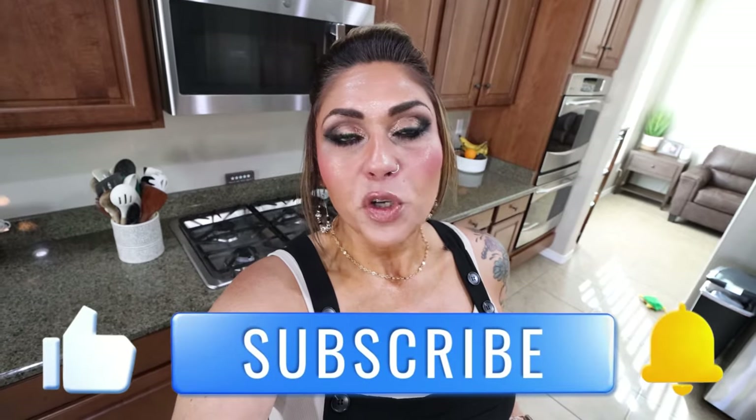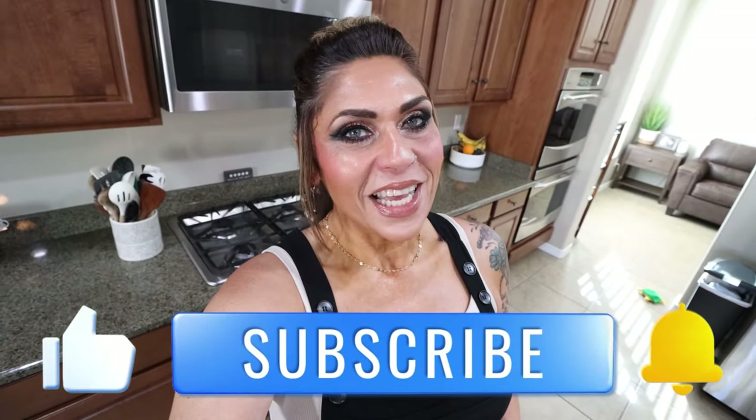Thank you for joining me for this week's grocery haul. I hope you enjoyed seeing everything I picked up. We are setting ourselves up for another successful week. If you enjoyed the haul, give it a thumbs up, subscribe, and turn your bell on so you never miss a future video. I'll link nutrition coaching, discounts to my favorite things, and my Facebook group in the description box. Happy Saturday and I'll see you in the next one!